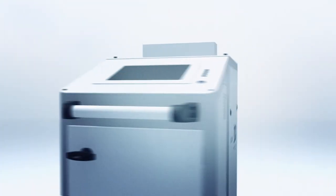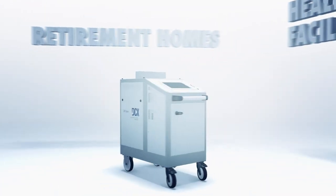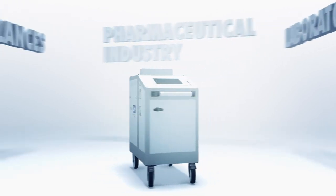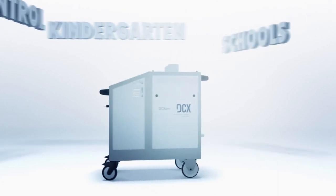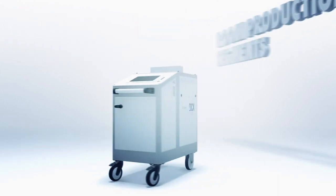There is a wide range of application areas for the DCX, such as healthcare facilities, retirement homes, nursing homes, clinics, laboratories, the pharmaceutical industry, ambulances, public transport, container decontamination, kitchens, schools, kindergartens, pest control, air conditioning, and room production segments.